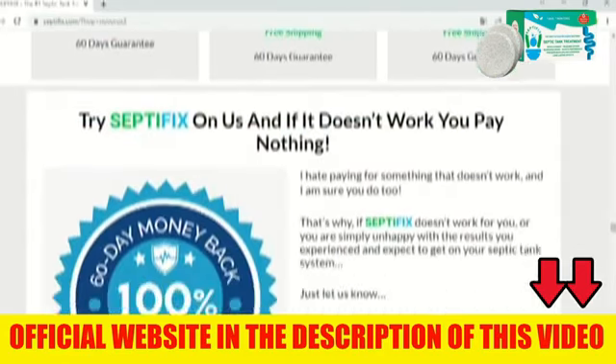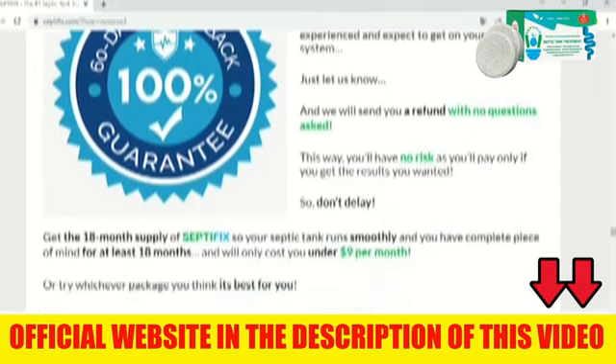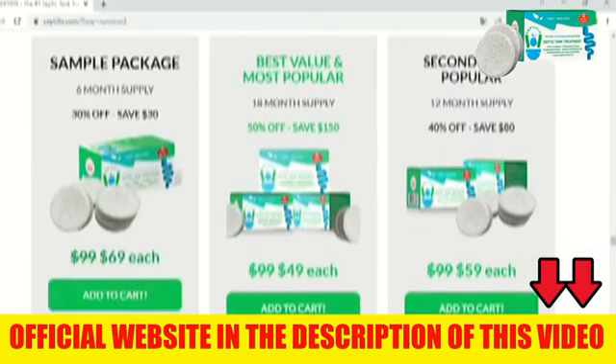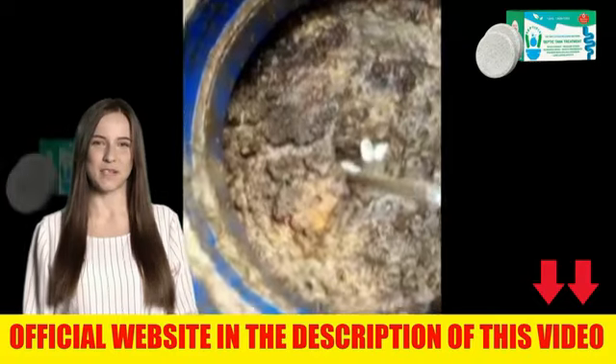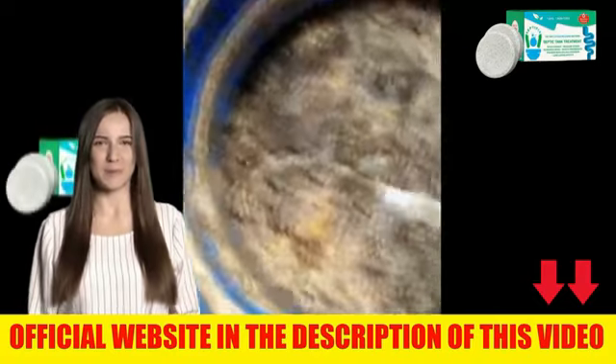People, once again I leave my alert: only buy the product on the official website, for your safety and your family's safety, and to be entitled to all the guarantees that the producer of Septifix offers. I made this video to help those who are doubtful about Septifix and also to prevent anyone from buying Septifix without knowing the origin. Remember, the link to the official website is here below. I hope I have helped with this information and that you can enjoy all the benefits this product has to offer. Thanks for watching.